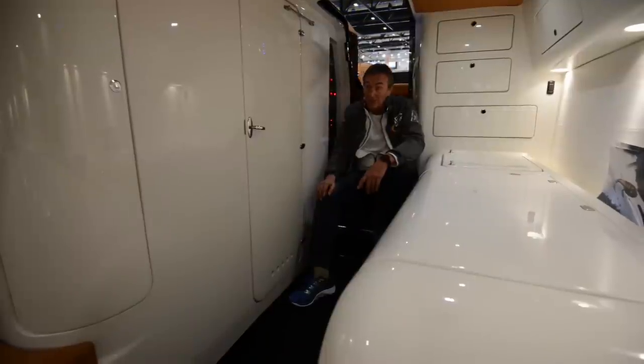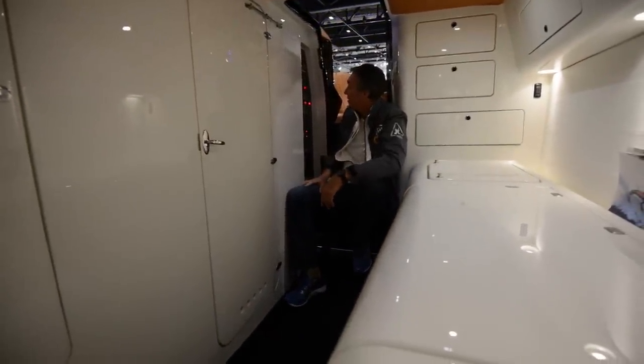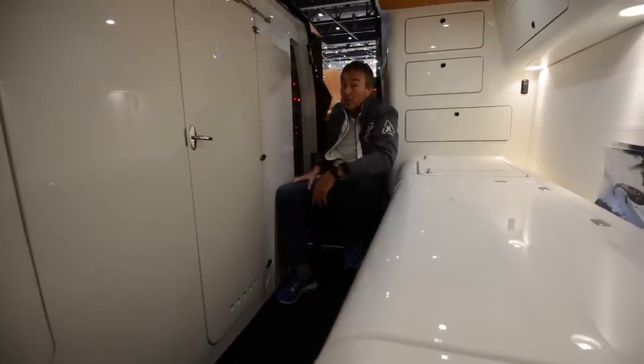It's fully adjustable. You've got the shower and toilet in there. This one is fully equipped with shore power, so you've got mains throughout — 220, 50 Hertz — but again, whatever the customer wants, we can do for you.